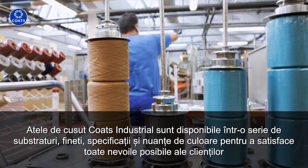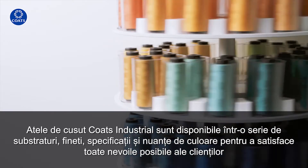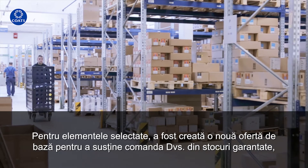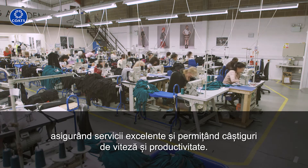Coats Industrial Threads are available in a number of substrates, sizes, specifications and colour shades to meet all possible customer needs. For selected items, a new core offer has been formed to support ordering from guaranteed stocks, ensuring excellent service and enabling speed and productivity gains.